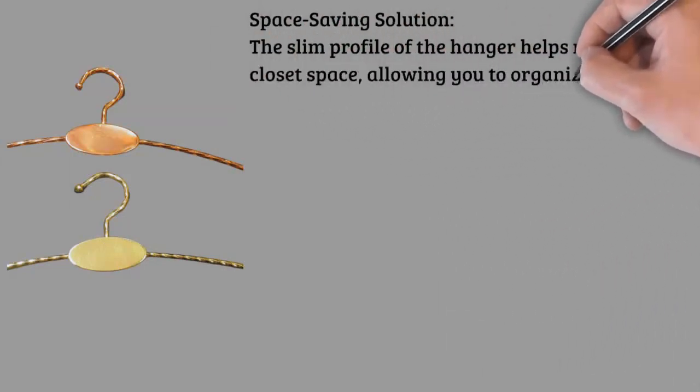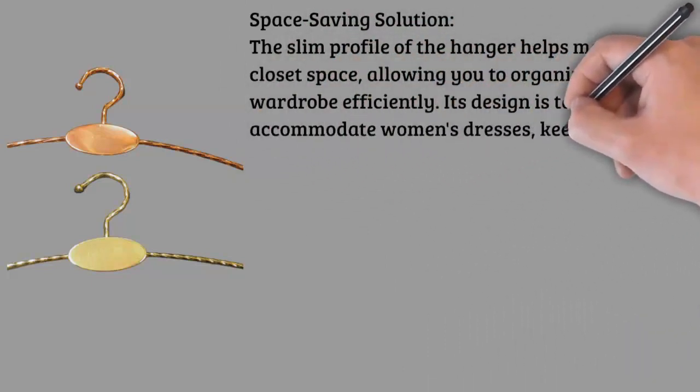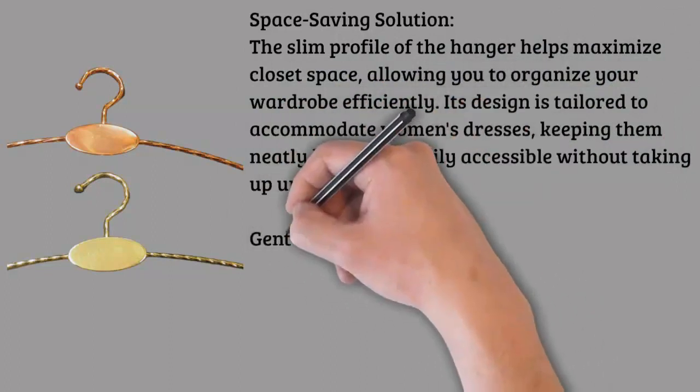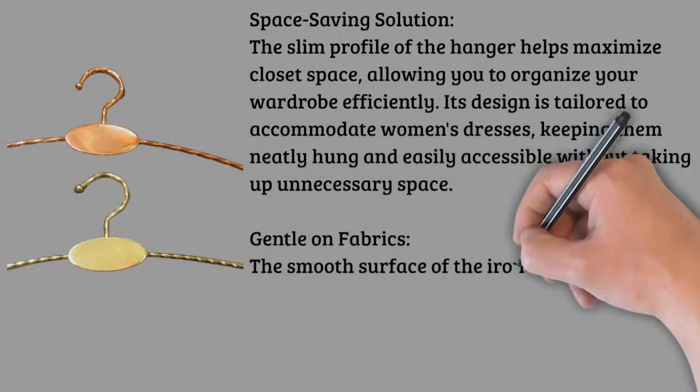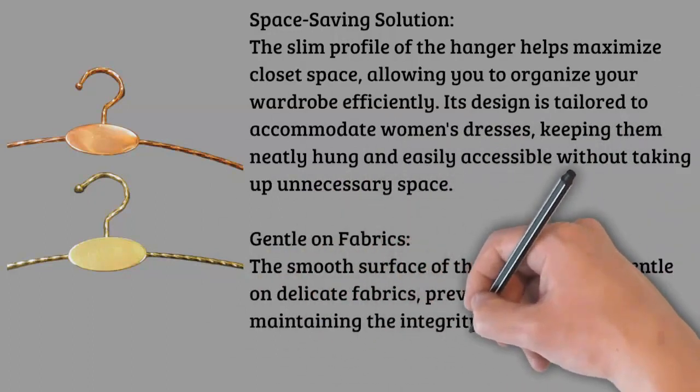Versatility: whether you have a collection of evening gowns, casual dresses, or work attire, this hanger is versatile enough to accommodate various styles. The thoughtful design includes curves to preserve the shape of your dresses, ensuring they always look impeccable.